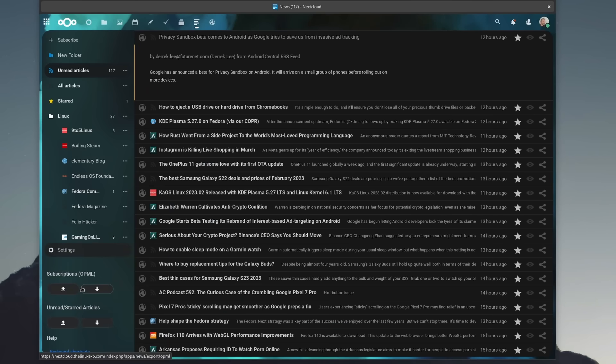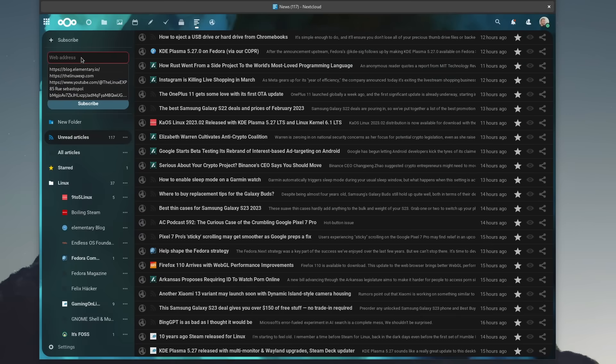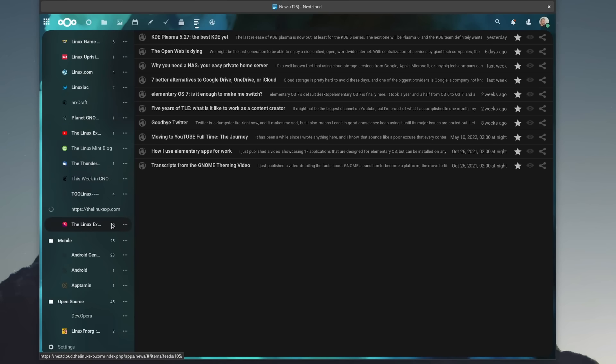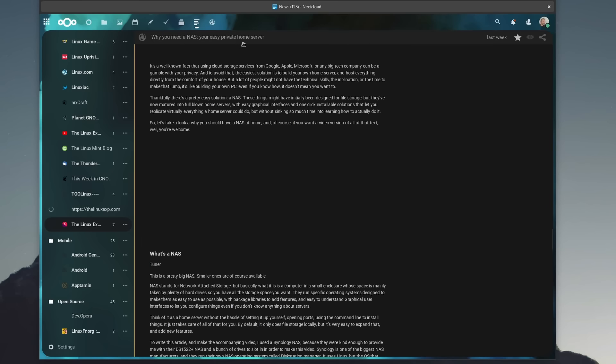Nextcloud News lets you import an already existing list of feeds, or you can create one by adding websites one by one. It supports folders so you can sort your feeds by categories. And if a website doesn't actually have an RSS feed button, you can still just copy-paste its URL and News can auto-discover the feed for you and add the website anyway.